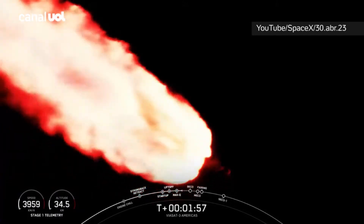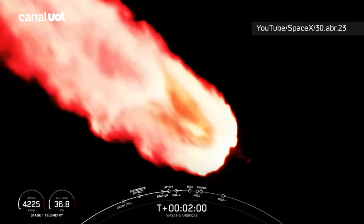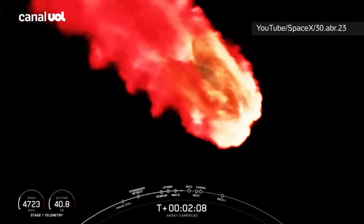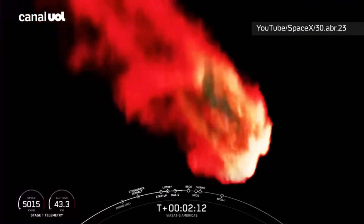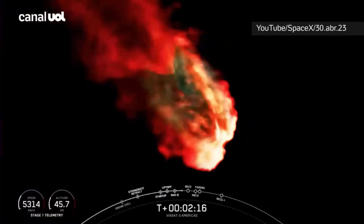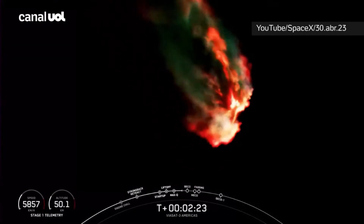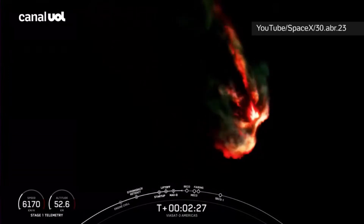That looks amazing on the screen — all three boosters burning bright there. Falcon Heavy is following a nominal trajectory. We're going to throttle down the side boosters and the next event coming up in about a minute will be BECO — that's booster engine cutoff — where we will shut down the engines on the side boosters and then separate the side boosters from the center core.